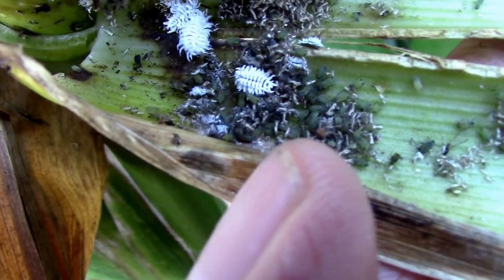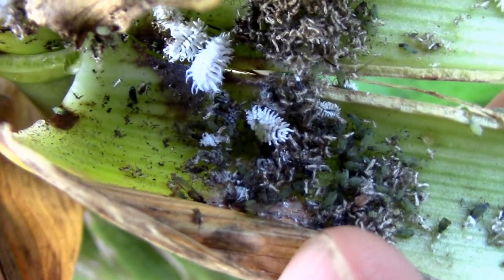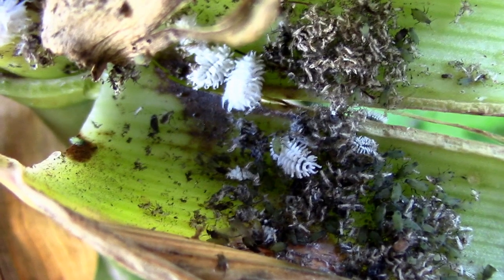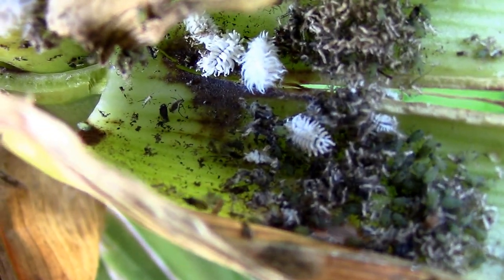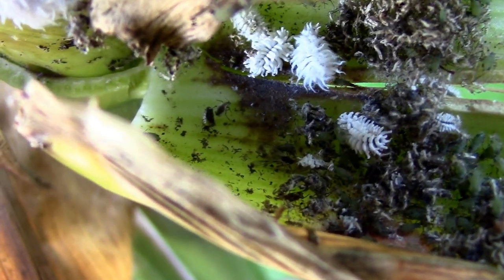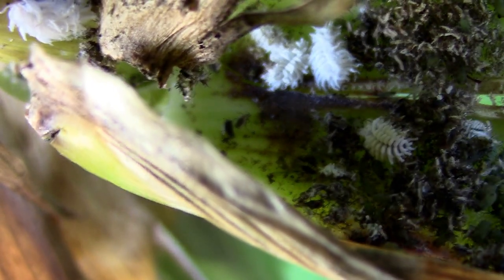It's the larva of an insect that looks very much like a ladybug, except it's kind of an orangish-brown color — solid instead of spots. And you can see these little critters moving around.